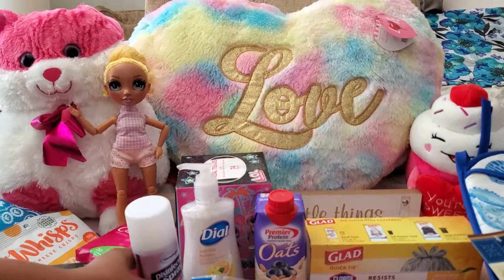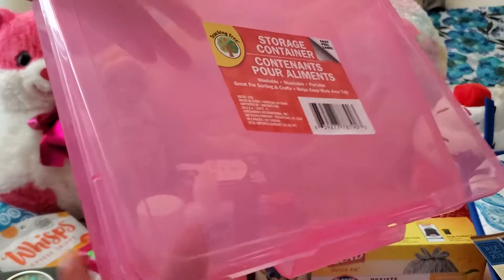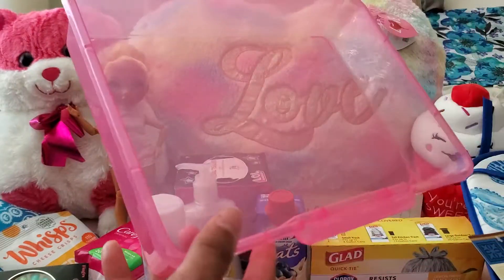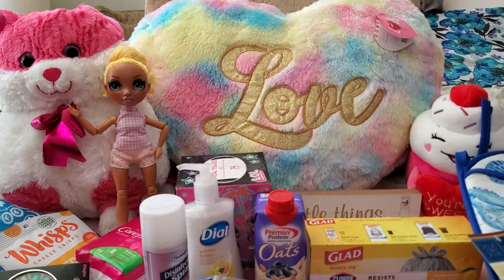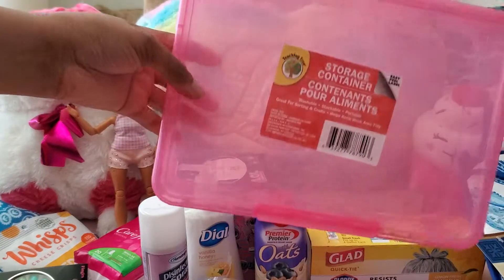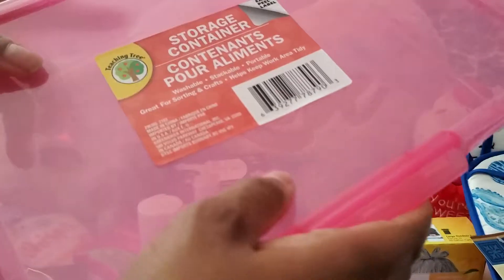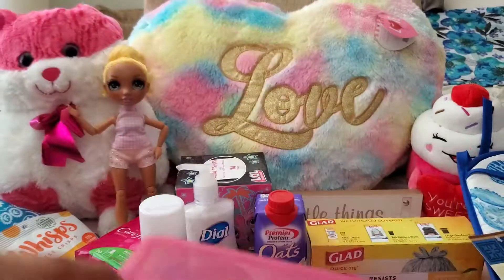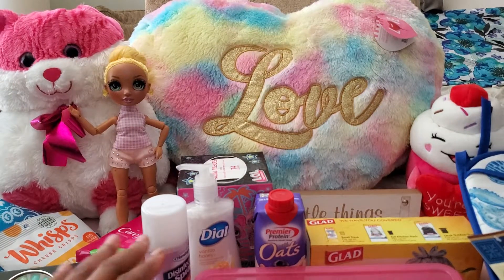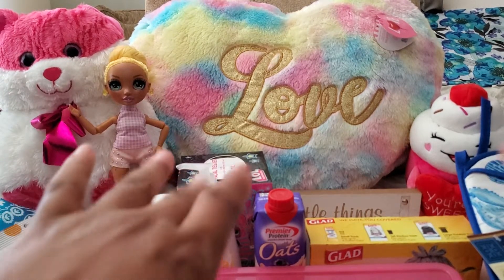Last but not least, this cute pink container — they had other colors but of course I had to have pink. It's a nice size, washable, stackable, and portable. It's not for food though. I always need containers and you can do a lot with it — might even fit an eight by ten paper. Thank you guys, take care, stay sweet, see you soon, bye!